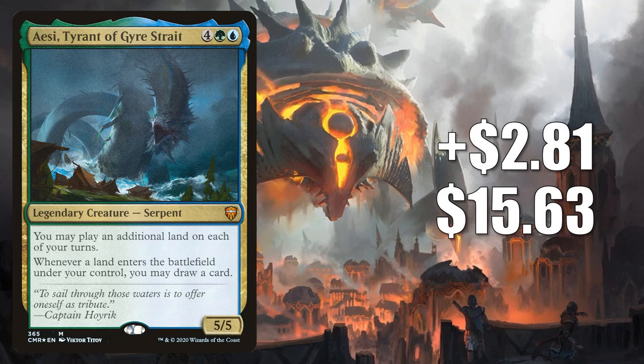Number 5 is AC Tyrant of Gyre Straight. This goes up $2.81 this week to $15.63 — that's a 22% increase. This one is from the Commander Legends Reap the Tide commander deck, and it only comes in foil. It is seeing more commander play now in builds around a new card from Jumpstart 2022, Knessos, Priest of Thassa.